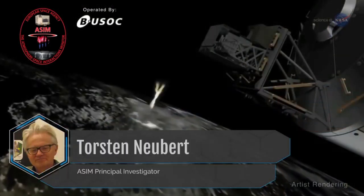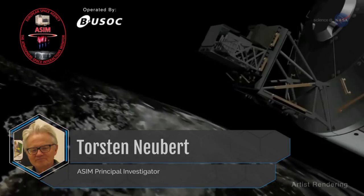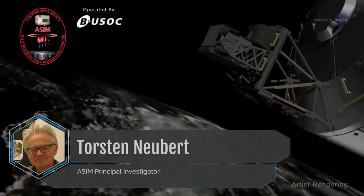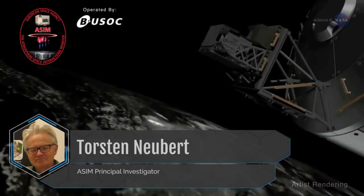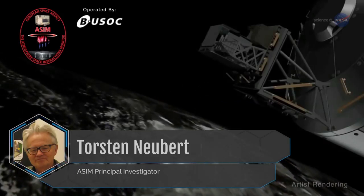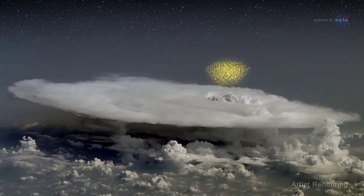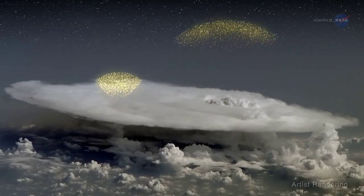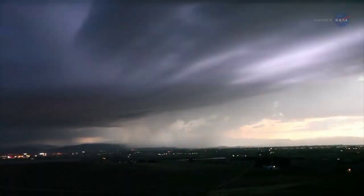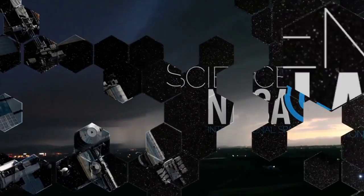Torsten Neubert, ASIM Principal Investigator, says the instruments will monitor thunderstorms and their effects on Earth's atmosphere, gathering information about blue jets and other TLEs, as well as flashes of X and gamma rays. LIS and ASIM will provide data giving researchers the opportunity to analyze storms from both below and above. All of these studies are adding to our knowledge of how storms evolve and change, helping improve storm models that could lead to better predictions and forecasts.